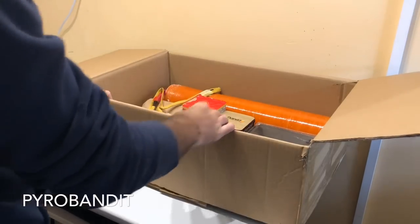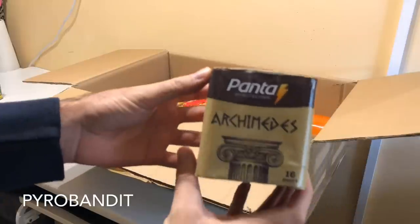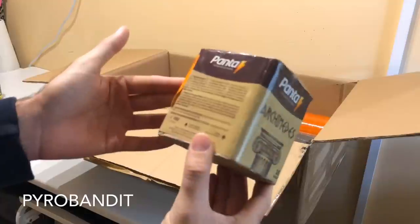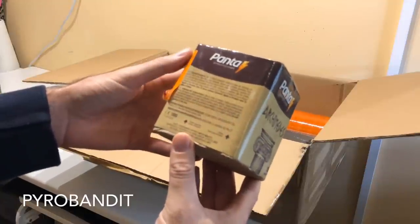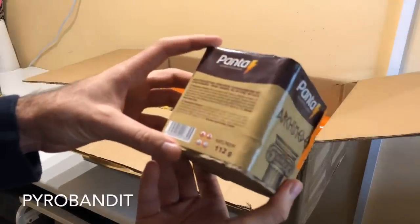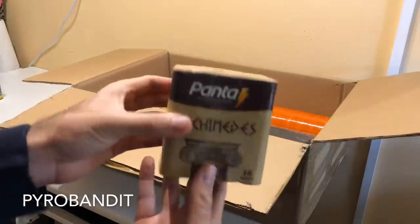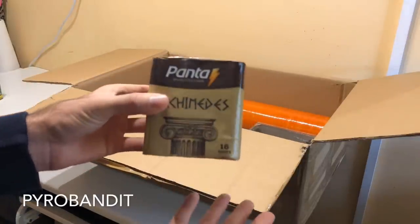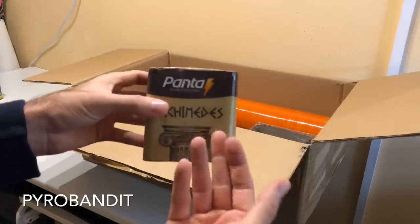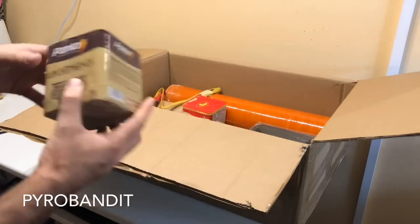A little something different for one of my upcoming videos. Archimedes, which is a nice little cake by Panta — 16 shots. This item is 2017 manufacturing. It has 112 grams of powder. And this is a really cheap little cake. I thought, why not, why not try it.